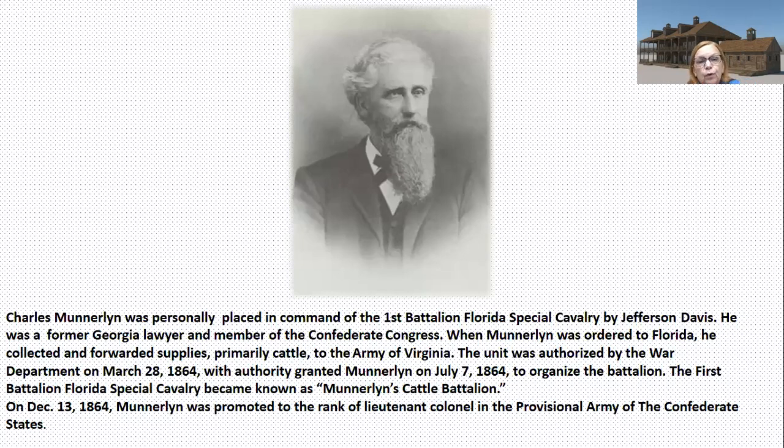Who is this man? He's not even from Florida. His name is Charles Munderland, and he was personally placed in command of the 1st Battalion Florida Special Cavalry by Confederate President Jefferson Davis. He was a former Georgia lawyer and a member of the Confederate Congress, and when he didn't get reelected, that's how he got this post. When Munderland was ordered to Florida, he collected and forwarded supplies — primarily cattle — to the Army of Virginia. The unit was authorized by the War Department on March 28, 1864, with authority granted to Munderland on July 7 to organize the battalion.